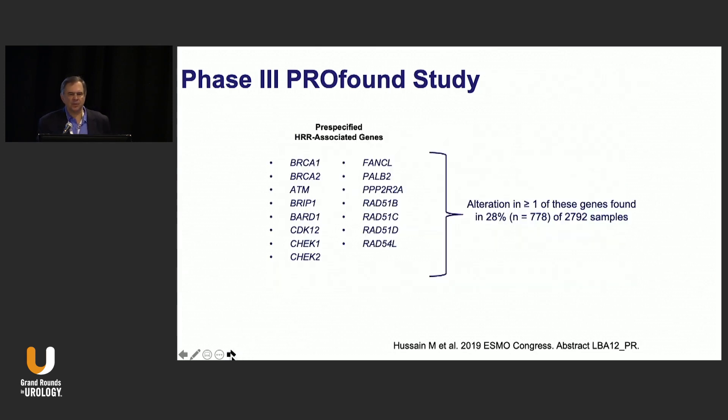These were the genes analyzed: BRCA1, BRCA2, ATM, BRIP1, BARD, CDK12, CHECK1, CHECK2, FANCL, PALB2, and then the whole RAD series. You had to have at least one of these genes altered, and that was found in 28% of all the samples screened — more than 2,000 samples were screened for the study.